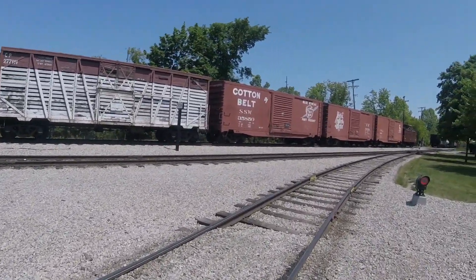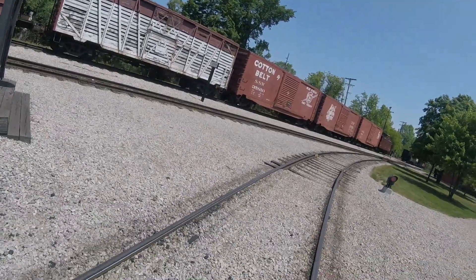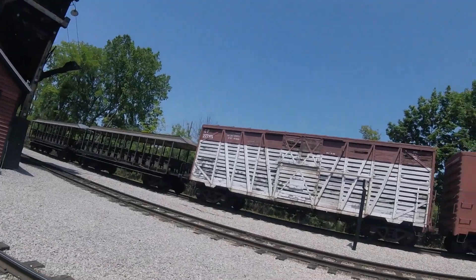Later on, it was retired and was then acquired by Greenfield Village in Dearborn, Michigan, where it is seen today. And sometimes, it rolls on the tracks that go around in the village as well.